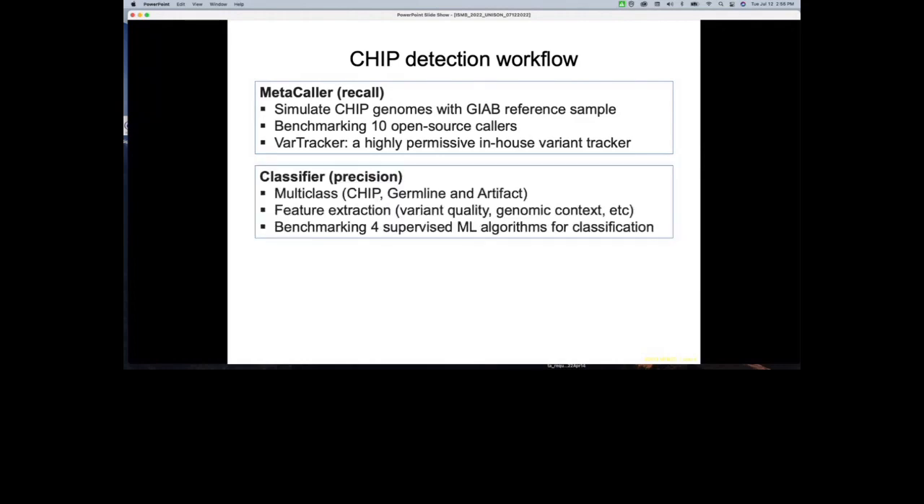With a large set of raw candidate variants, the next step is finding the true CHIP. We developed a classifier aimed to improve precision. This is a multi-class classification problem: grouping raw variants into CHIP, germline variant, or artifact. We extracted features for each variant — 25 features for SNVs and 24 for indels — covering variant quality, minor allele frequency from public databases (both germline and somatic), genomic context, consensus across callers, and mutation patterns from previous CHIP studies.